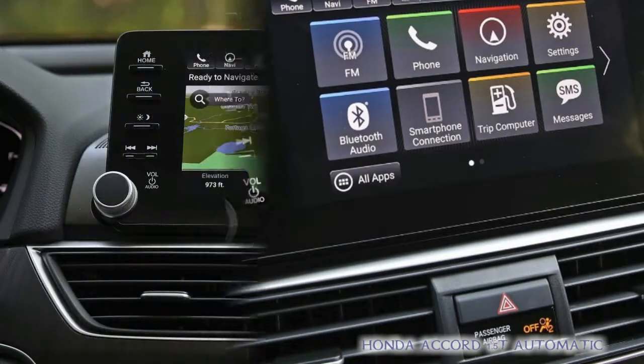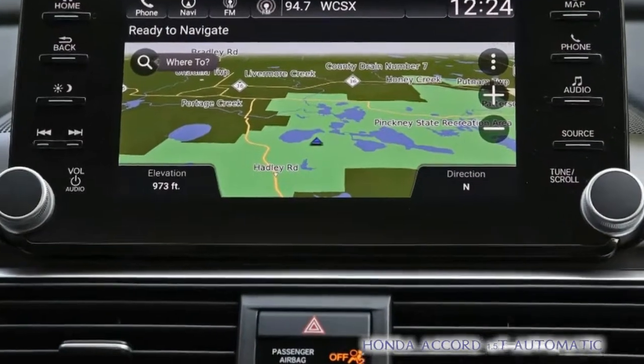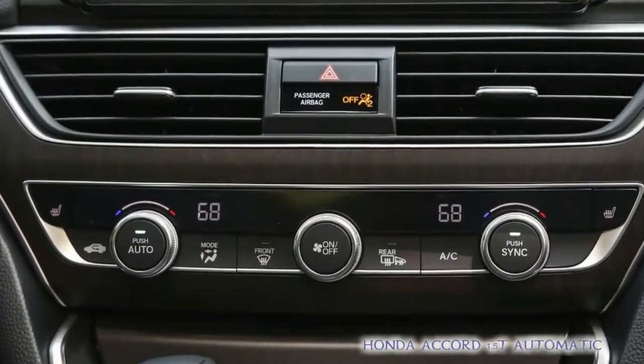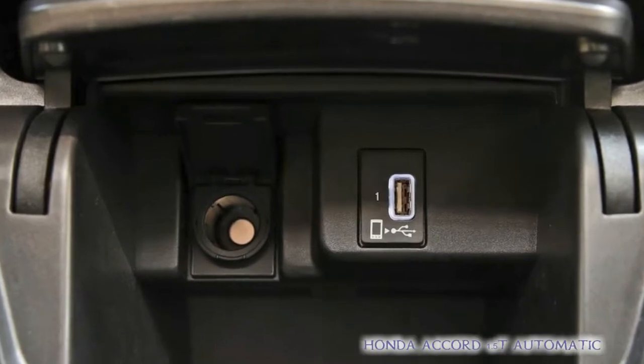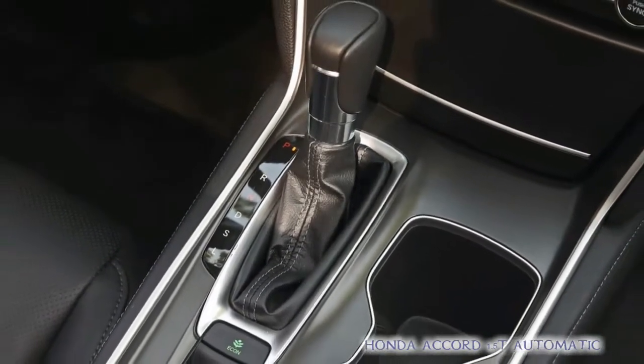Considering our philosophical bias toward manual transmissions, the charms of the CVT are limited. The best thing about this setup is that you don't have to settle for it, because there's a stick shift available with the 1.5T in the Accord Sport trim. That said, the combination of the 1.5T and CVT isn't bad.